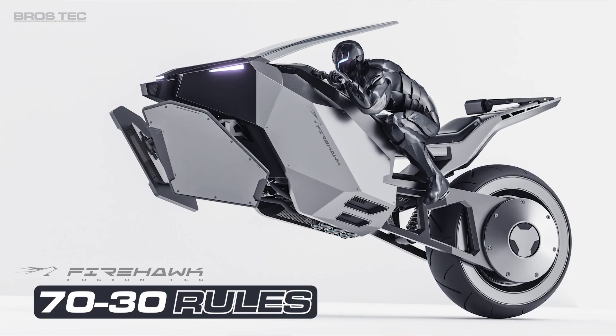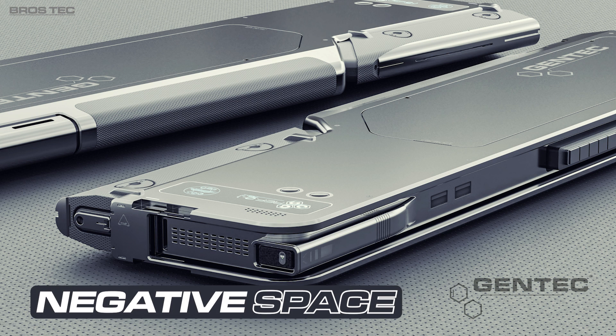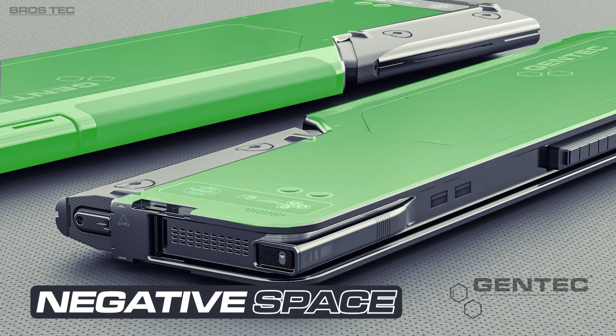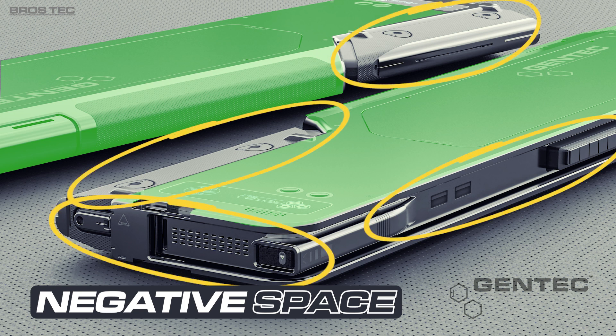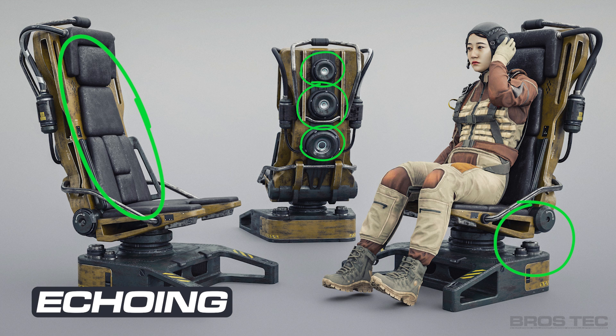There are key principles you should follow when detailing your models. Number one is the 70/30 rule, which means leave 70% of your model's surface detail-free and detail the remaining 30%. Negative space — essentially that 70% of detail-free areas — allows the eye to rest or travel between islands of detail. More advanced techniques include echoing: reusing the same elements in various areas with slight alterations to shape, angle, and so on.